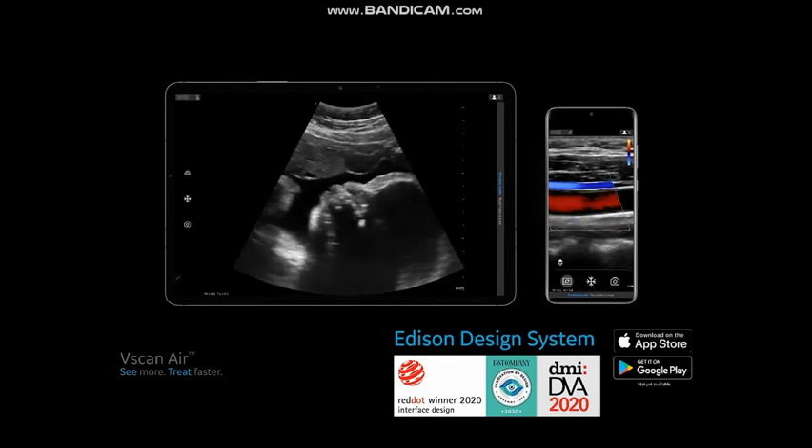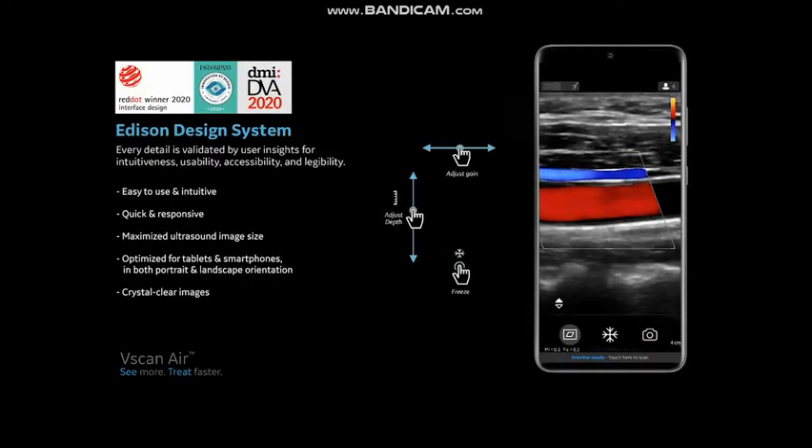GE Healthcare's award-winning Edison design system brings a user-centric and intuitive interface suitable for both smartphones and tablets. For example, the vScan Air app is designed to be predominantly used single-handedly, with features such as the ability to adjust depth and gain with a simple swipe of your thumb.